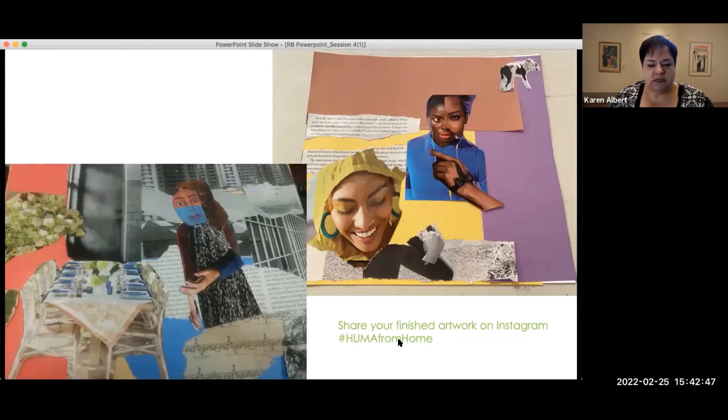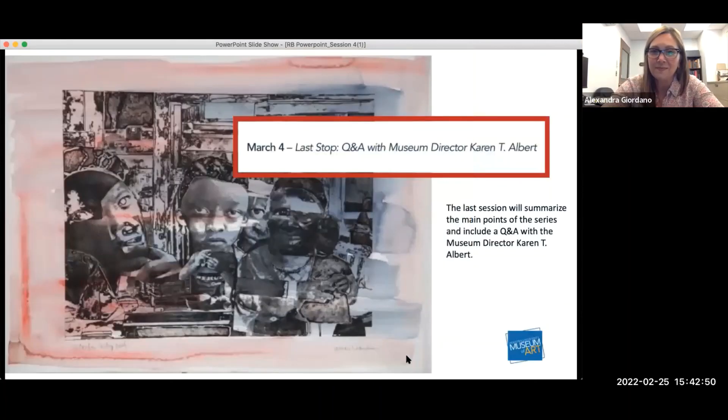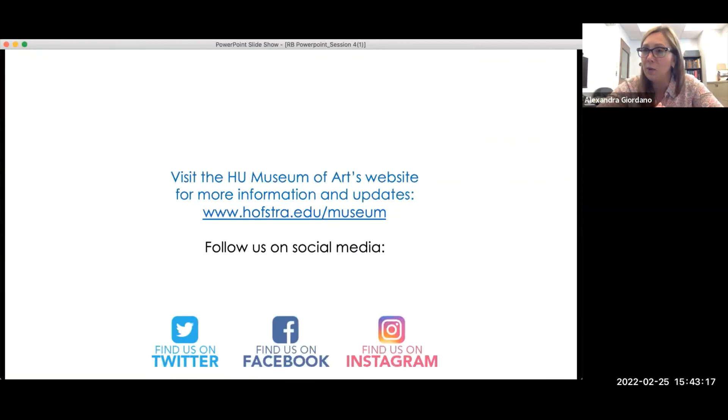Does anyone else have any other questions? If not, thank you so much for joining us today. We hope that you enjoyed the activity and that you complete it. Please post it on Instagram using that hashtag HUMA from home. Please follow us on social media — we're on Twitter, Facebook, and Instagram. It's a great way to stay connected and stay on top of all the great events that we have. Thank you everyone for your great comments. We really hope you enjoyed it.